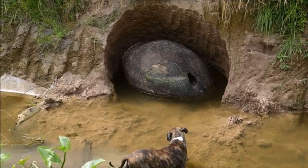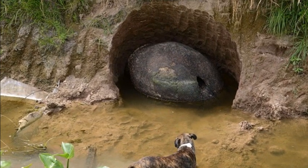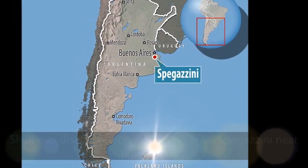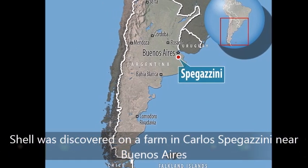A three feet, one meter long shell discovered on a riverbank near a local farm may be from a glyptodont, a prehistoric kind of giant armadillo.